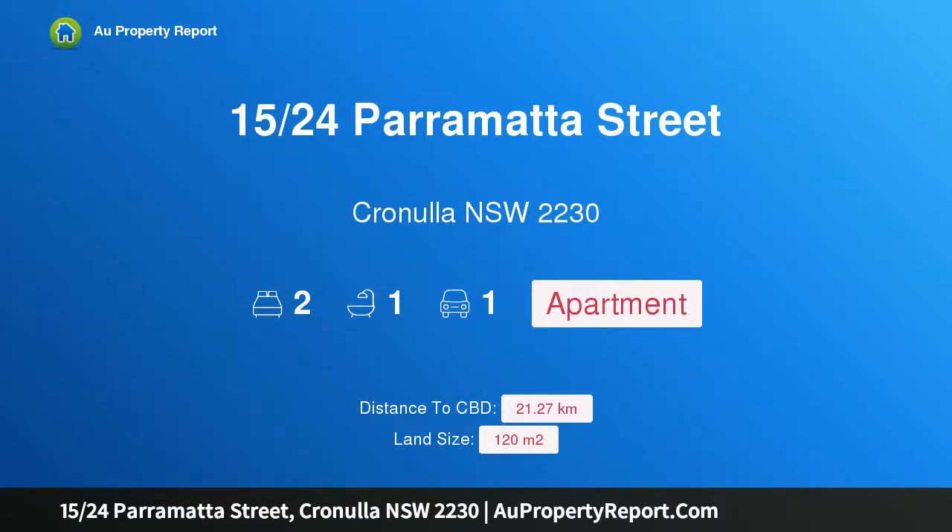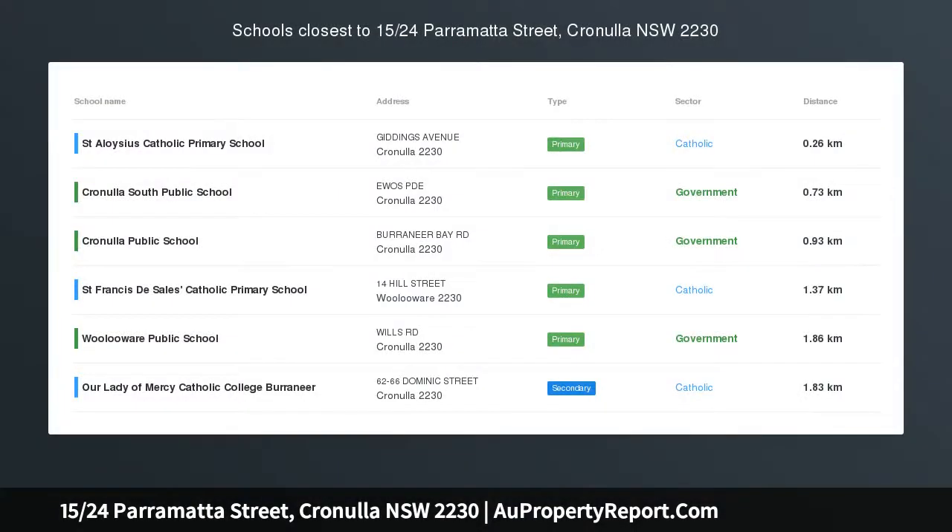Hi, I am glad to introduce property 15/24 Parramatta Street, Cronulla New South Wales 2230. Superb apartment at an enviable peninsula address. Offering an exceptional lifestyle, this radiant apartment is a meticulously presented, spacious and stylishly appointed retreat.